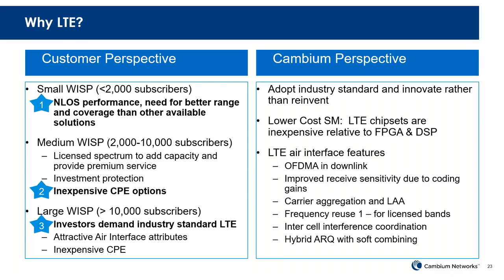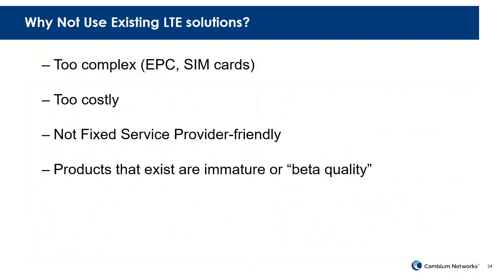What are we doing as Cambium? We're really adopting the standard — not reinventing anything, not creating a brand-new chipset. We're utilizing existing LTE chipsets, combining them in a somewhat unique way, to bring a system that provides a low-cost SM and takes advantage of all those air interface features that make it a better product for range and coverage. There are some alternatives out there already, but we've found that many are either too complex — requiring SIM cards, EPCs, gateways at the NOC — or too costly. We see an opportunity to do that better.